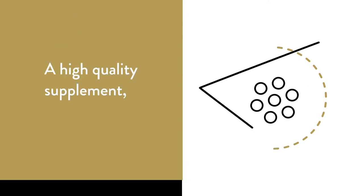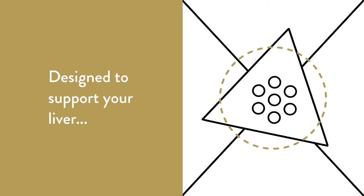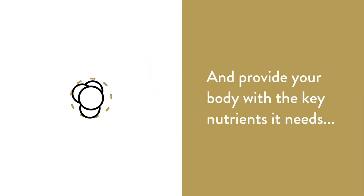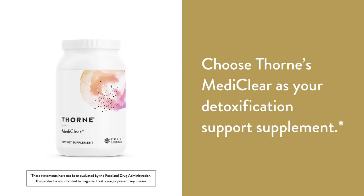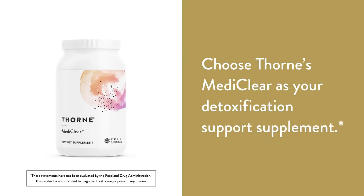Fortunately you've got Thorne's MediClear, a high quality supplement designed to support your liver and provide your body with the key nutrients it needs to assist with detoxification. Choose Thorne's MediClear as your detoxification support supplement.